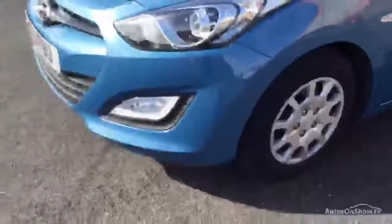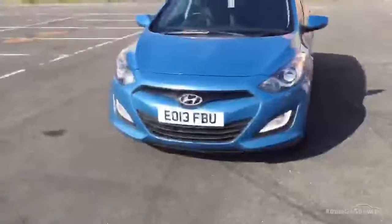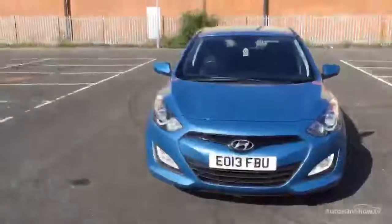The front windscreen is okay — surprise, surprise. Your tyres are on a 3 all round, and it does not have alloys.